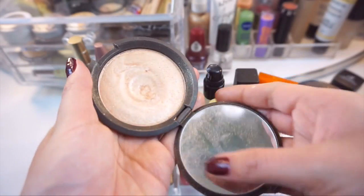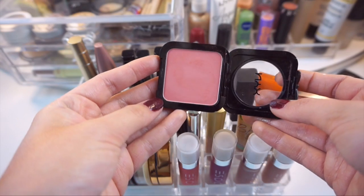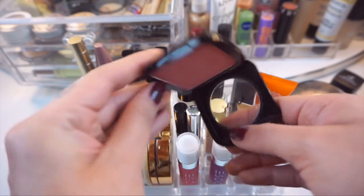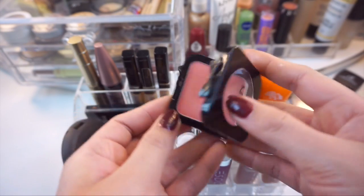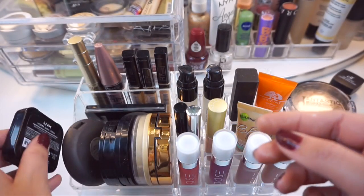My favorite highlighter — the Becca Champagne Pop. Like seriously it really doesn't get better than this. This is a NYX blush — it's one of their HD blushes in the color Amber. It is such a pretty warm coral color. I thought this would be perfect for fall. It's pretty new so I haven't had it for very long but it's a really pretty color.